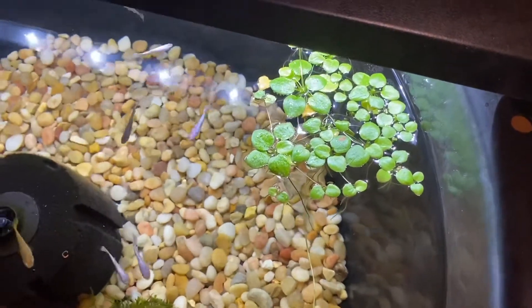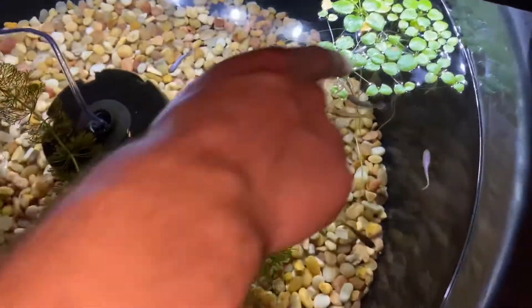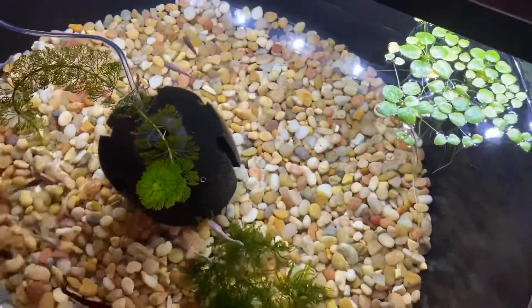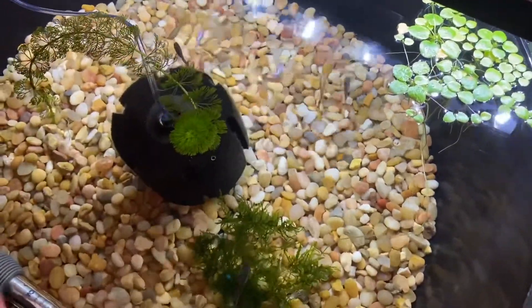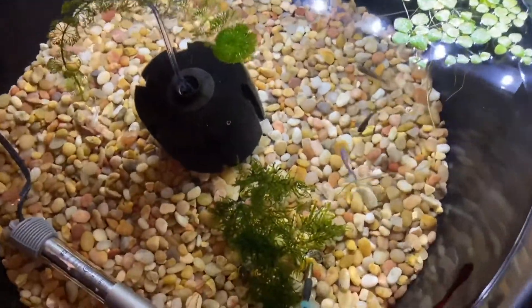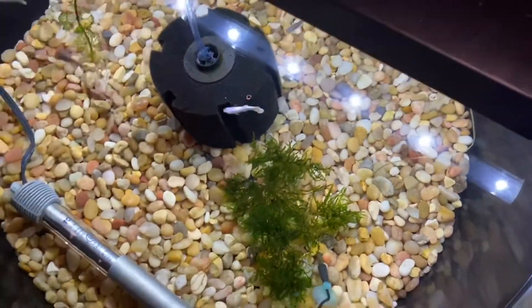I also put some surface plants that I took from my beta tank, and if they do well we're gonna add even more until the surface is mostly covered. In the middle they won't survive because they'll always be pushed to the side by the flow, so it'll be a circular movement of plants around the pond. Let me put the light closer so you guys can see better.